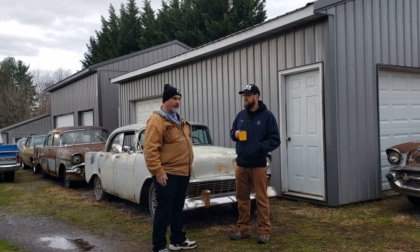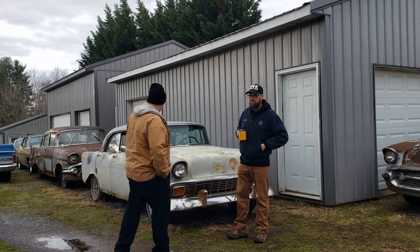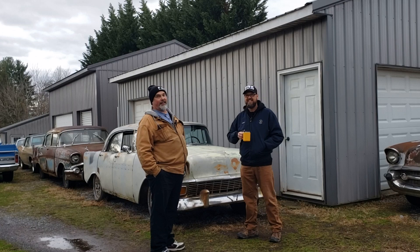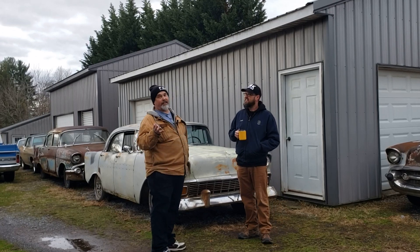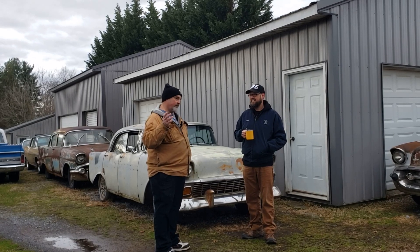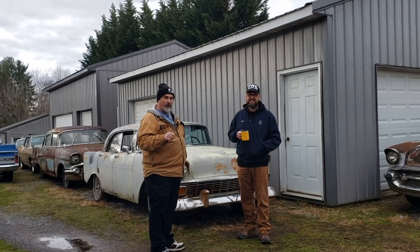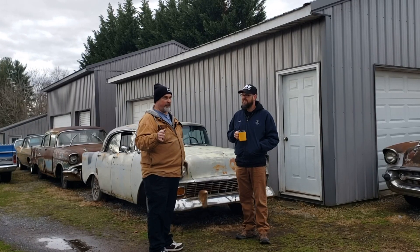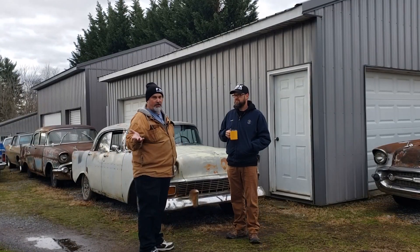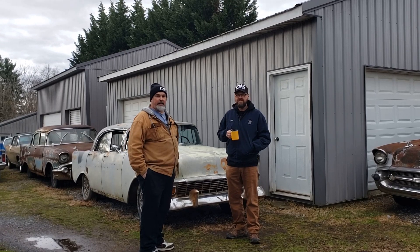Let's see if it turns over, because we don't know if the motor's stuck. We don't know anything about it. Yesterday my rollback guy dropped it off, so I have not spent any time with this car. We did not get keys. The ignition was in the locked position. Luckily, my trunk key for my red 57 was close enough that I got it unlocked. I'm hoping we can at least turn it over — maybe get it to putt.